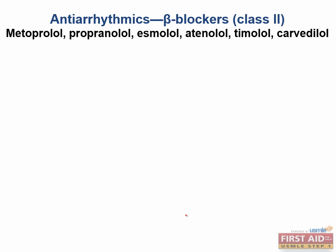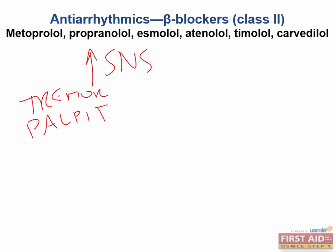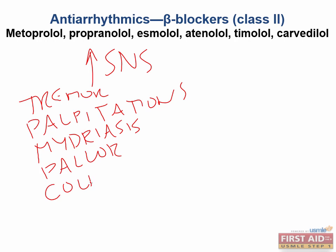What signs are we talking about? The signs are those expected from an increase in sympathetic nervous system outflow: tremor, anxiety, tachycardia, palpitations, mydriasis, pallor, and coldness. The beta blocker the patient has been given will compete with catecholamines at all of these effector tissue sites. This is the problem — we hide the constellation of signs that tip us off to their hypoglycemic state.